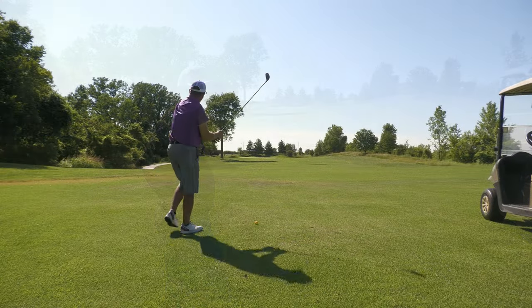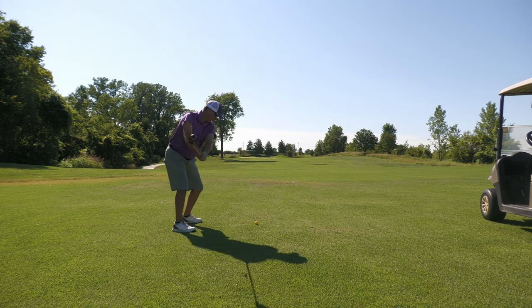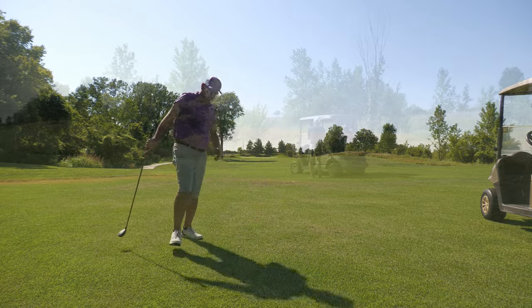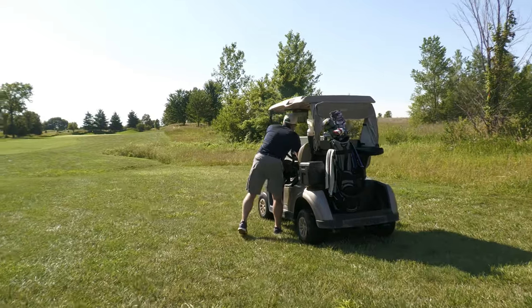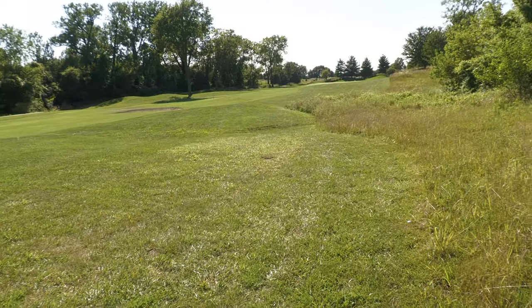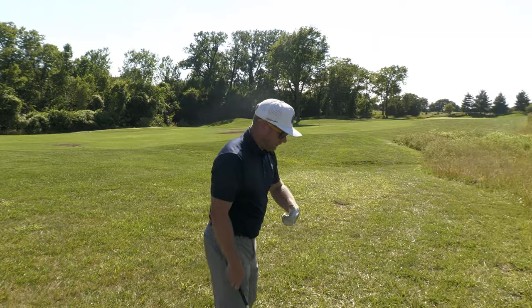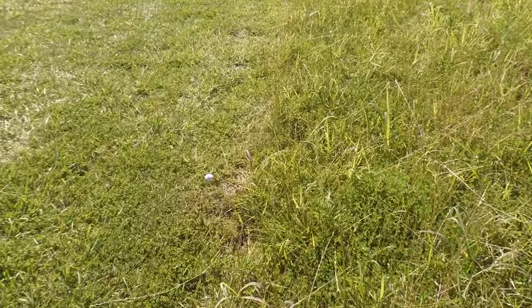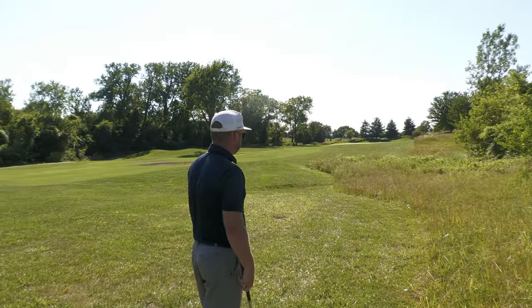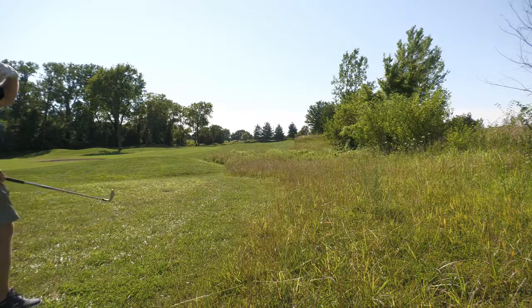I'm going to get up there as far as I can and hopefully she runs up. It's almost like laying up, but I'm in play. JT's up here - how far are you out? I've got 208 to the flag on this hard pan that tends to give you little flyer lies. Seven iron in hand hoping it jumps on me. Actually, I'm going to hit an eight - this might jump a lot.